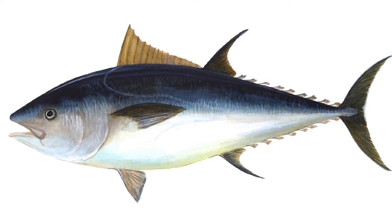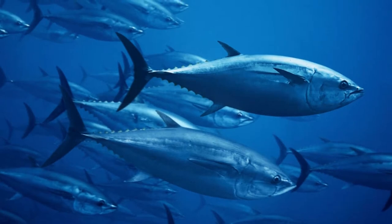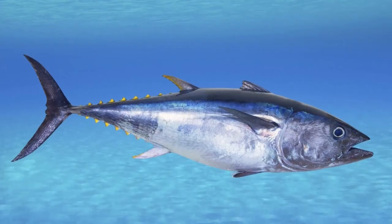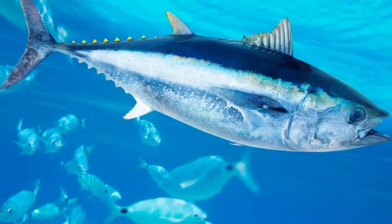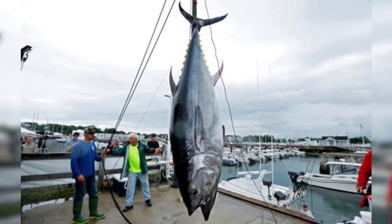Welcome to the zoological world. Today we will discuss incredible bluefin tuna facts. The bluefin tuna can dive deeper than 3,000 feet. The bluefin tuna has excellent vision, perhaps the best of any bony fish. The bluefin tuna also migrates vast distances every year in large schools.